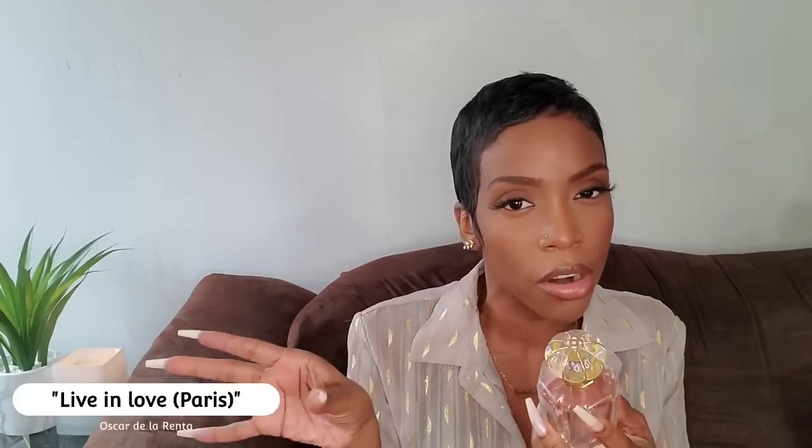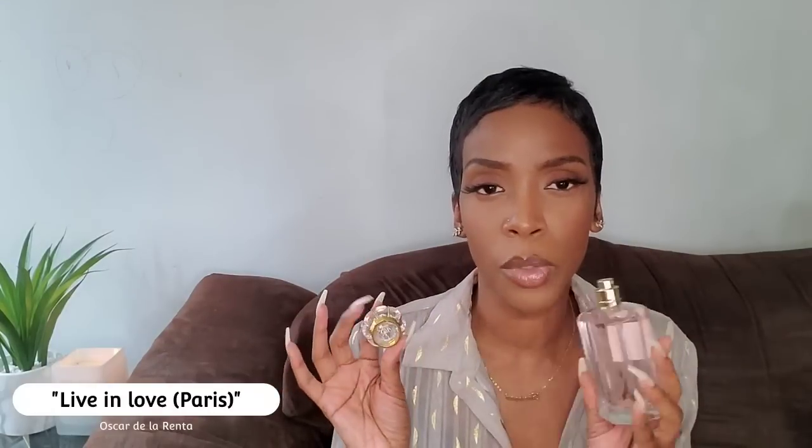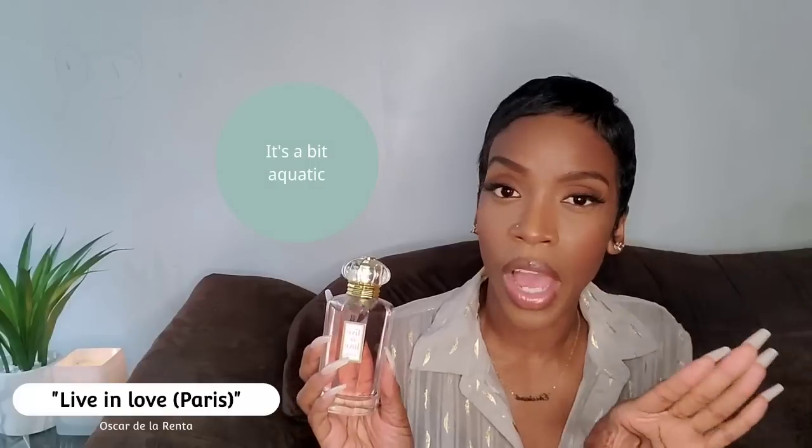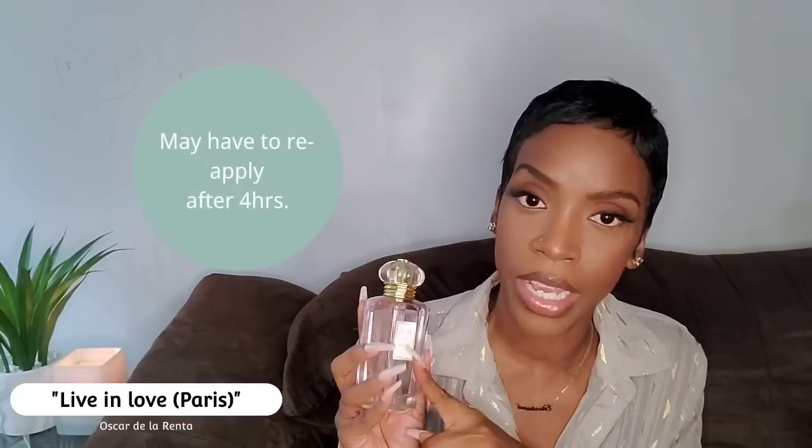Someone recommended I try Live in Love Paris, so I have both. At first I wasn't sure what to think because it felt a little generic, but the more I wore it, the more I liked it. I'd describe the notes as peony, possibly cherry blossom. It's a fragrance I'd wear casually — to the office when I'm not trying to be extra, just low-key. It wears lightly but has beautiful notes and is definitely worth a shot at this price point.